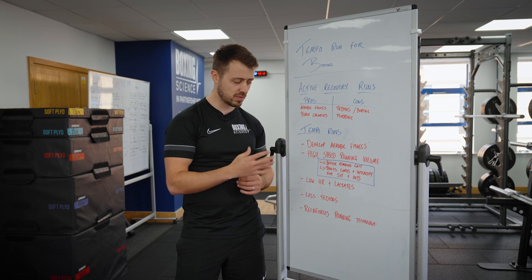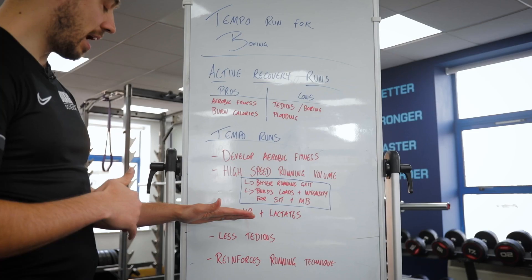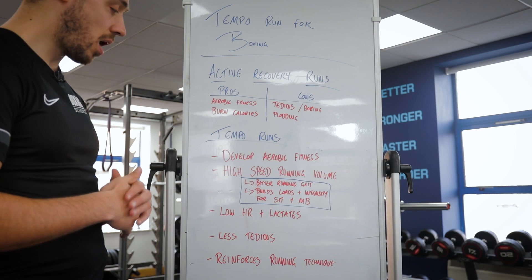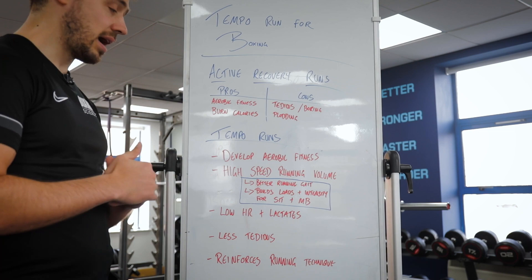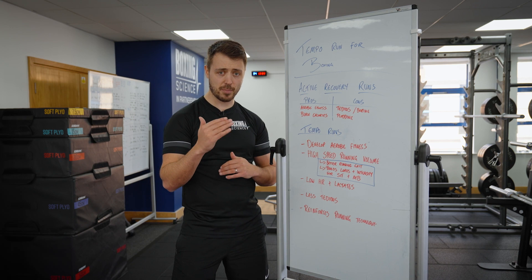Due to extended periods of recovery — we'll go through the work-to-rest ratios in the next section — athletes have low heart rates. We're working between 60 and 70 percent of maximum heart rate, developing aerobic fitness while also keeping blood lactate levels low — below the second lactate threshold — so we're not creating any onset fatigue from these runs.